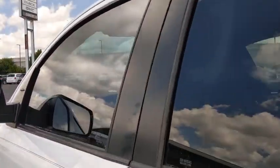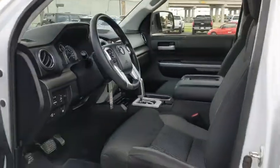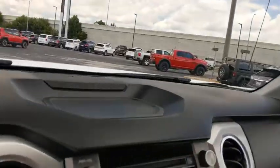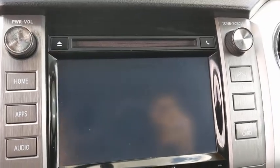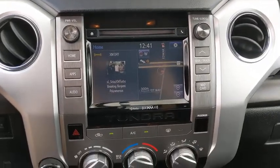Bluetooth, power steering, adjustable steering wheel, four-wheel disc brakes, four-wheel drive, cruise control, AM-FM stereo radio, rear defrost, CD player, MP3 player, power door locks, fog lamps, power windows.